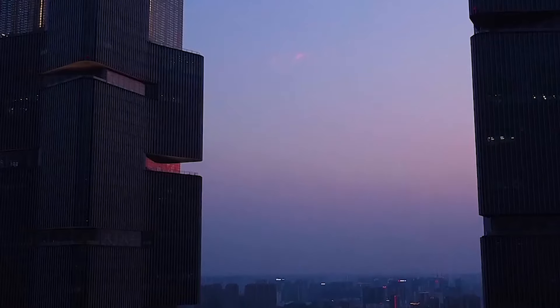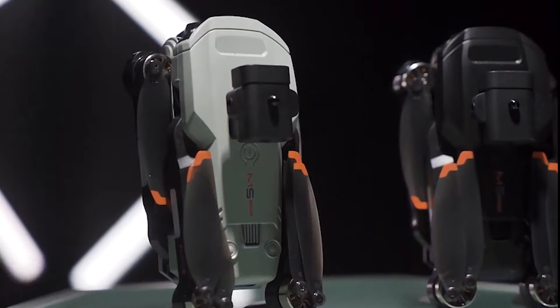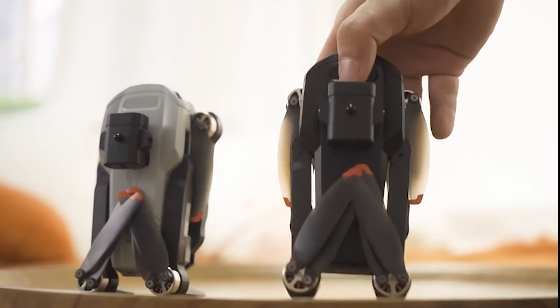Hey there, fellow drone enthusiasts! Welcome back to Your Reviews, your go-to destination for all things tech and gadgets. If you're passionate about drones like we are, you're in for a treat!